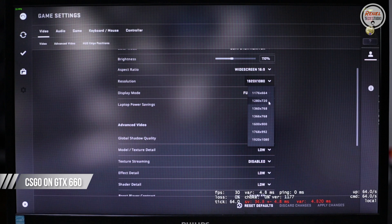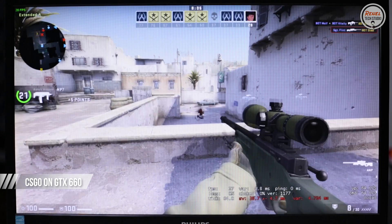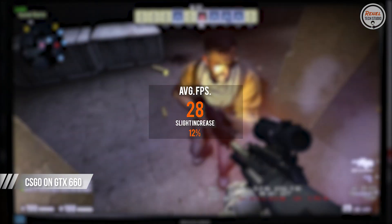On CS:GO, still at 720p low settings, the average FPS is 28 — a slight increase of 12% over the iGPU result.